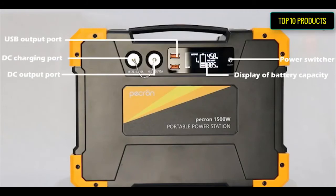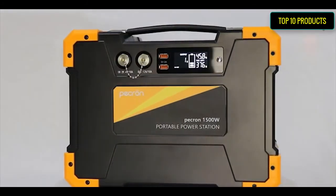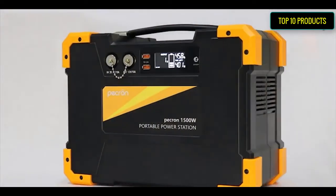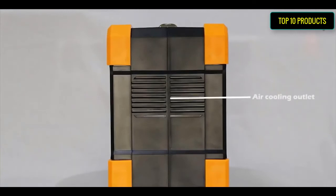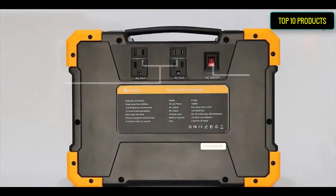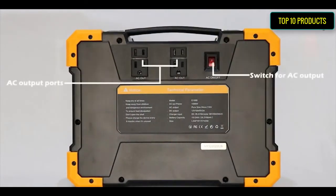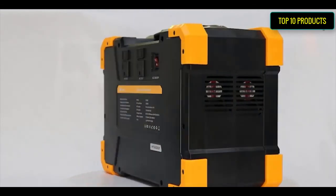Pure sine wave inverter portable power station to protect your sensitive equipment. Professional outdoor camping battery with multi-port design suitable for different applications, making your outdoor camping more interesting and convenient. 110V AC output ports (x4), QC 3.0 USB ports (x2) for smartphones or iPad, and 12V DC cigar port (x1) for vehicle electrical appliances.